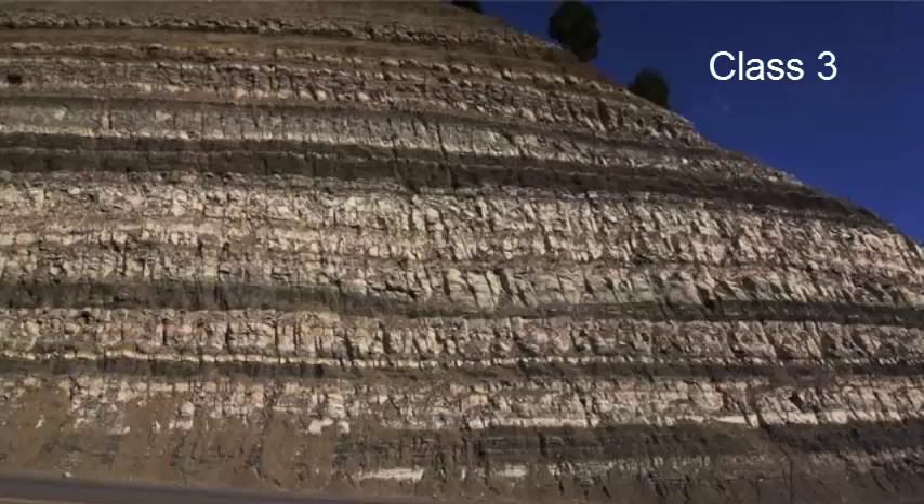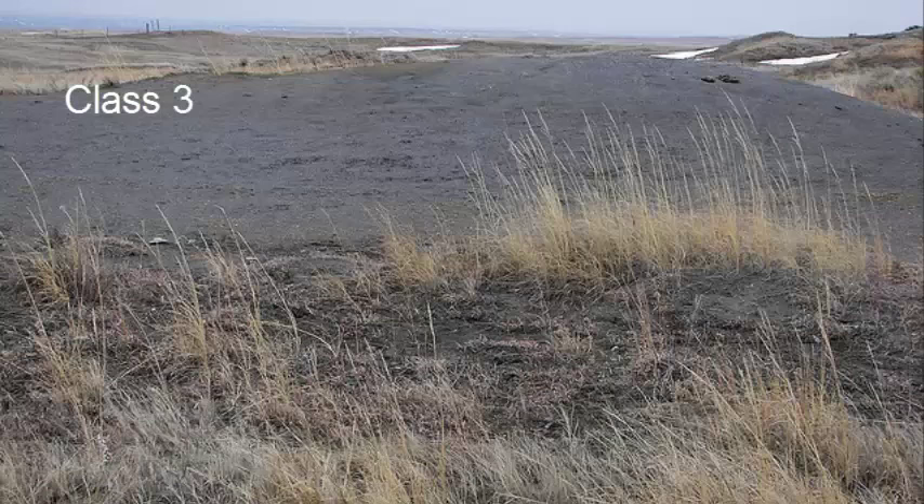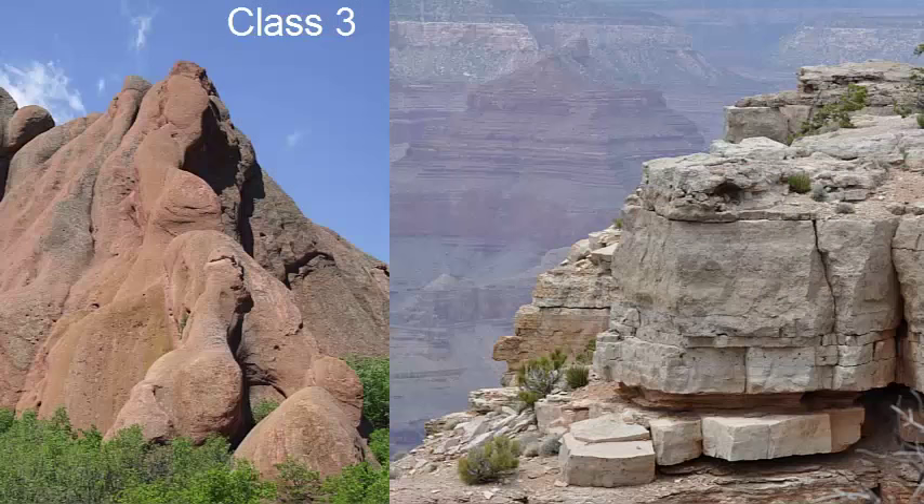Sometimes a class 3 can be raised to a class 4 when new discoveries are made. Here is some marine limestone that might be considered a 3 — likely no dinosaurs here, but possibility of some other types of fossils. Here is a dark colored marine shale, which also likely doesn't have dinosaurs. And here are some arkosic sandstones, which I would consider a class 3.